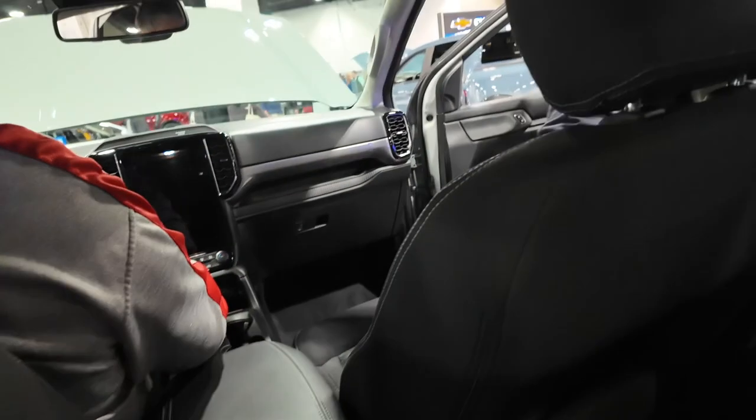Nothing back here in terms of rear seat amenities — I would assume in a higher trim you'd get something, but nothing here. Just a good back seat with nice leg room. Let's go check out the truck bed.